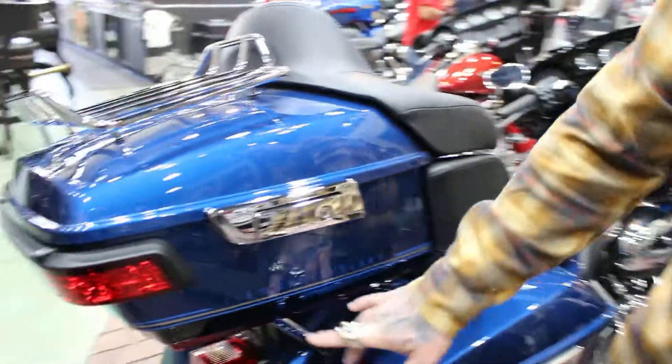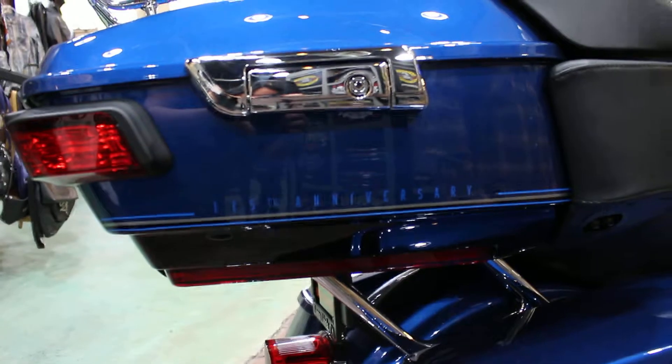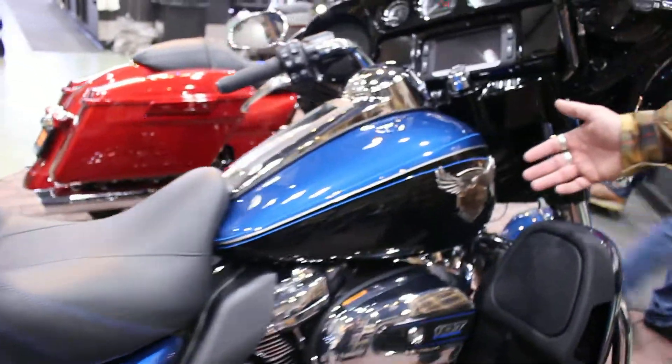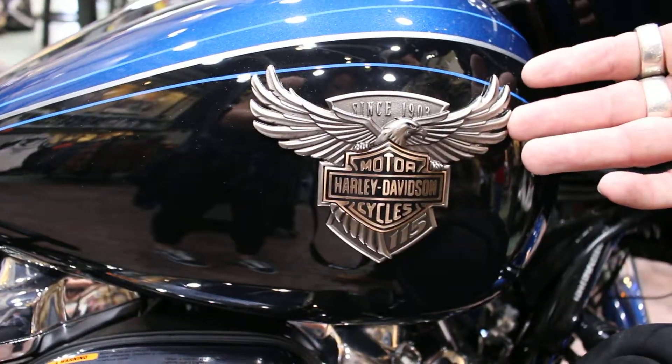And on your tour pack you have your 115th anniversary markings, as well as your phenomenal new large 115th anniversary badging on your gas tank.